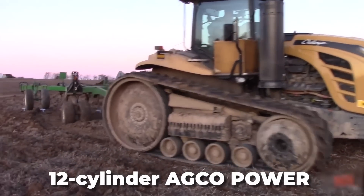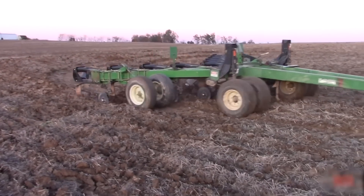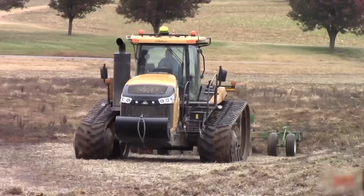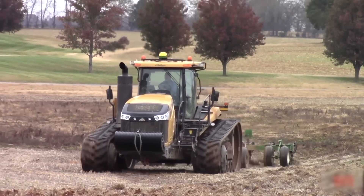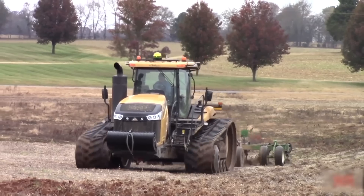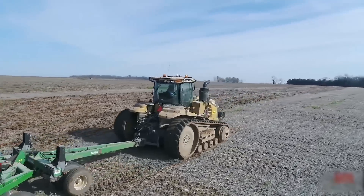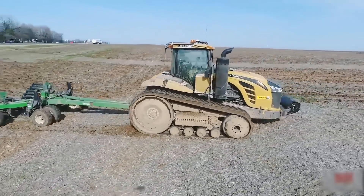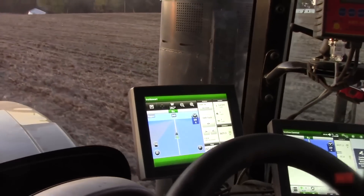It is manufactured by AGCO and has a 12-cylinder AGCO Power engine with 600 HP. It also meets the Final Tier 4 emission requirements. The fuel tank has an impressive capacity of 330 gallons. The tractor has a tight turning circle, is 22 feet in length, and weighs a little over 19.3 tons. It has a maximum speed of 25 miles per hour and provides high traction performance, making it quite efficient even when there's a time crunch for planting and harvesting.